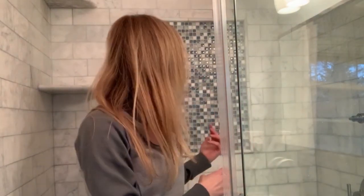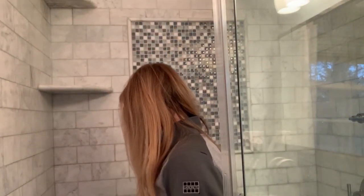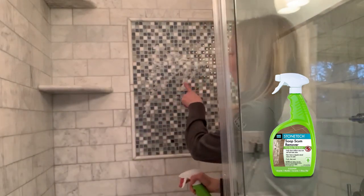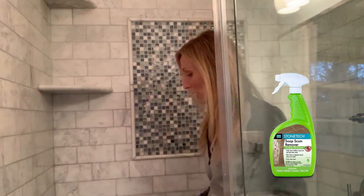Soap scum is another big area of pain for most people, especially if you have hard water and you're using soap in the shower. It's this gunky buildup that you will see on showers — on the tile, especially glass tile. It's really hard to clean off. So taking our product, Stone Tech Soap Scum Remover, it's designed to remove that stubborn soap scum. It won't harm your stone. You spray it on and it clings right onto the surface. It's a great foaming sprayer with a clean, fresh scent that's not going to degrade your stone.